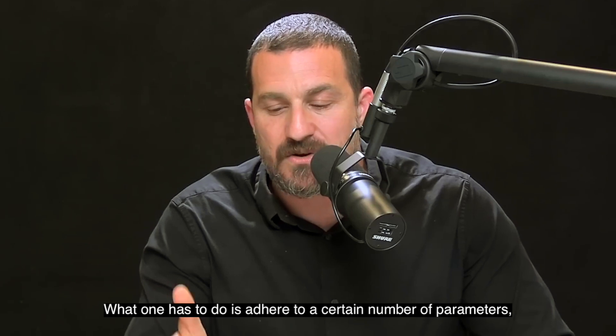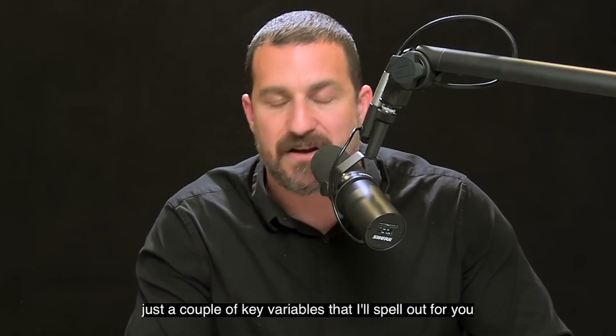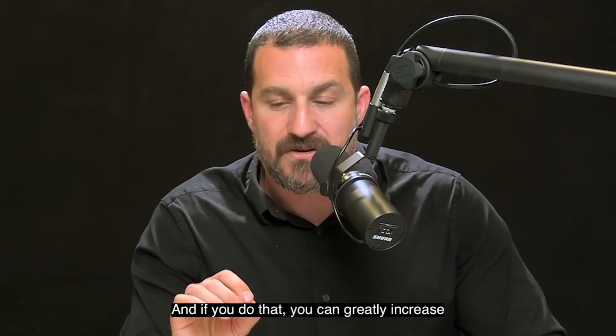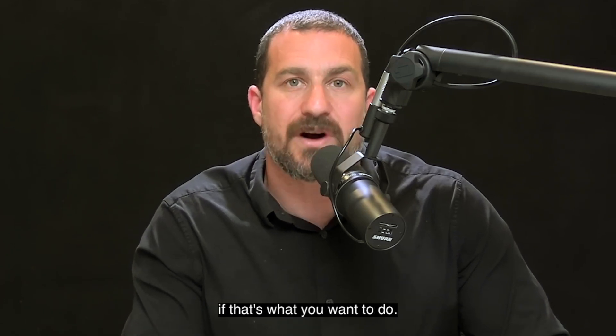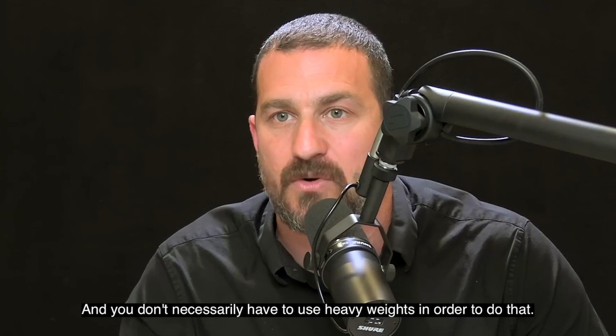What one has to do is adhere to a certain number of parameters — just a couple of key variables. If you do that, you can greatly increase muscle hypertrophy, muscle size, and or muscle strength if that's what you want to do. You don't necessarily have to use heavy weights in order to do that.